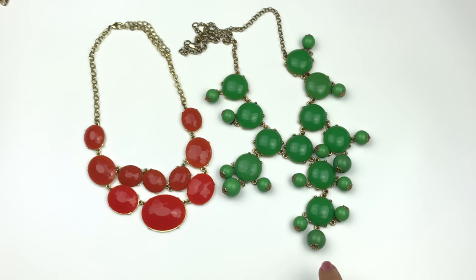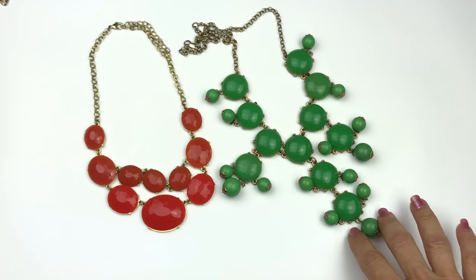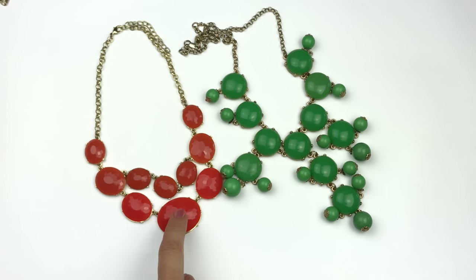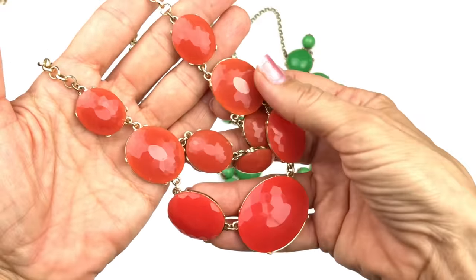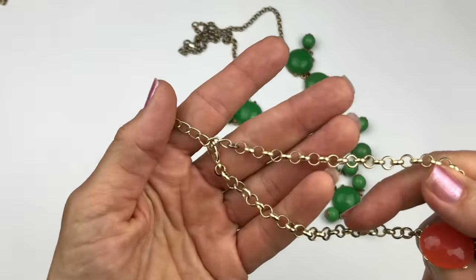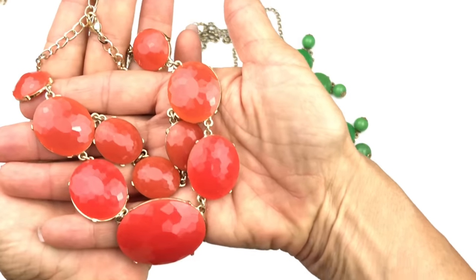Here are two necklaces that are quite common in some mystery boxes. This one I think is a reproduction J Cruz piece — it's going in the craft lot, a little lightweight. This other one is sort of a bubble necklace with faceted plastic cabochons in tomato red — I like the faceting. The chain is a gold-tone rollo chain with a lobster clasp, not marked. The green one goes in the craft lot; the red one I might put in one of my jewelry lots.